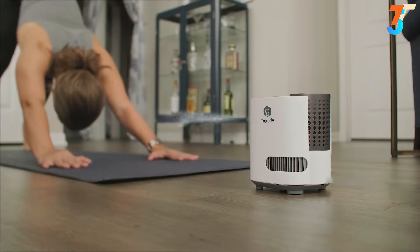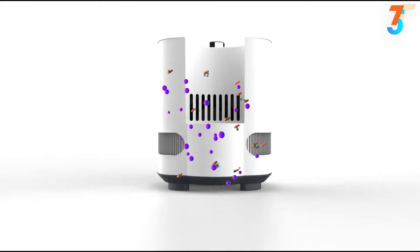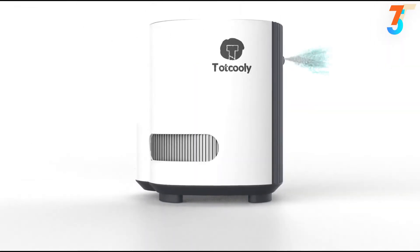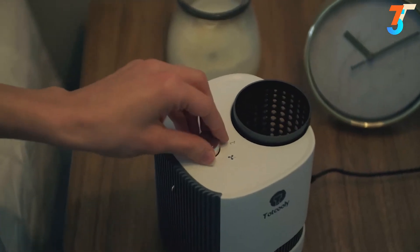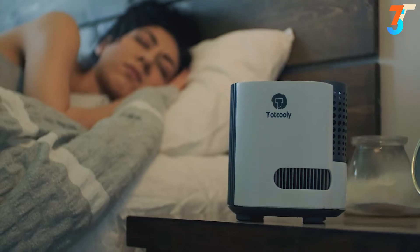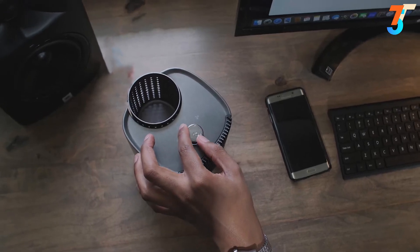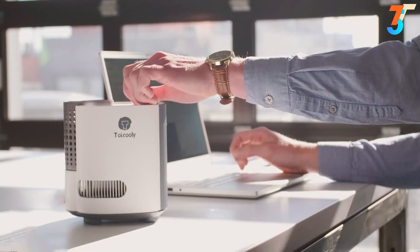The fan can blow air more than 2 meters and also comes with an air filter that can control 8 million ions for its purifier function. At Tot Coolie, we build technology to serve you. We are ready to begin production right away, so help us by making your pledge and tell your friends and family about Tot Coolie.